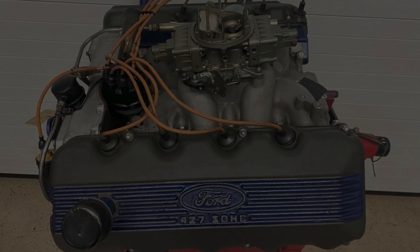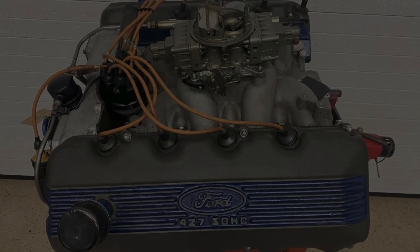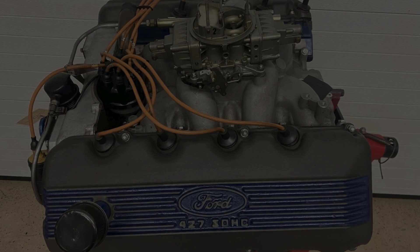And click here to check out our video on the engines of the 8 fastest muscle cars of 1969. You don't want to miss it!